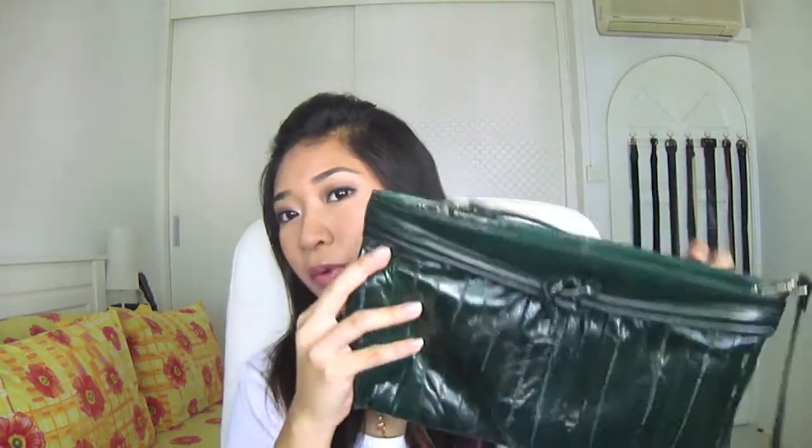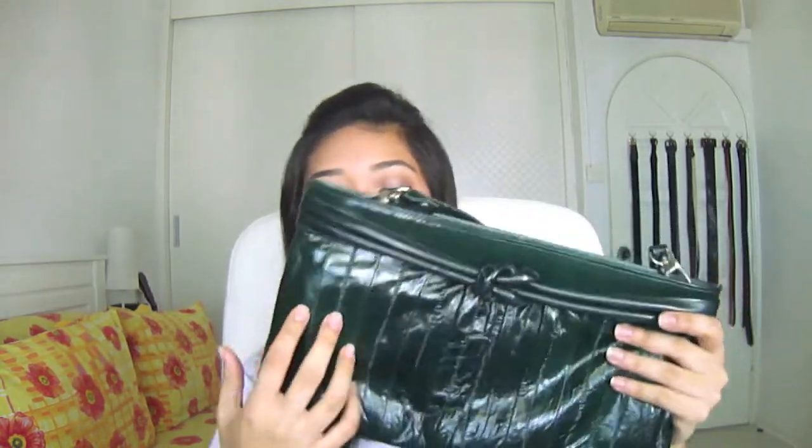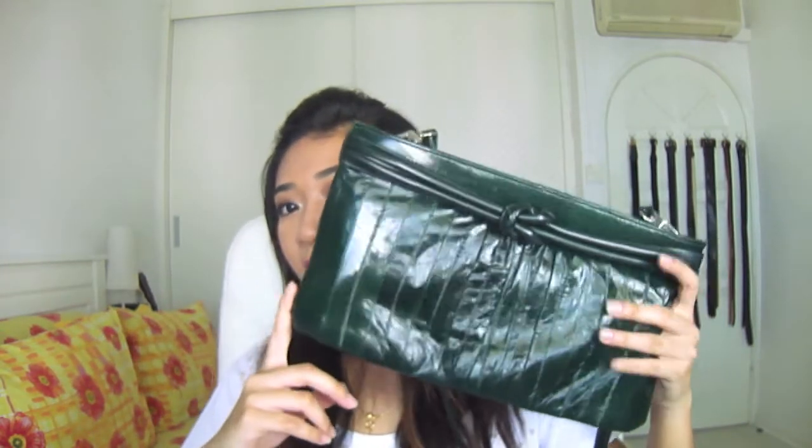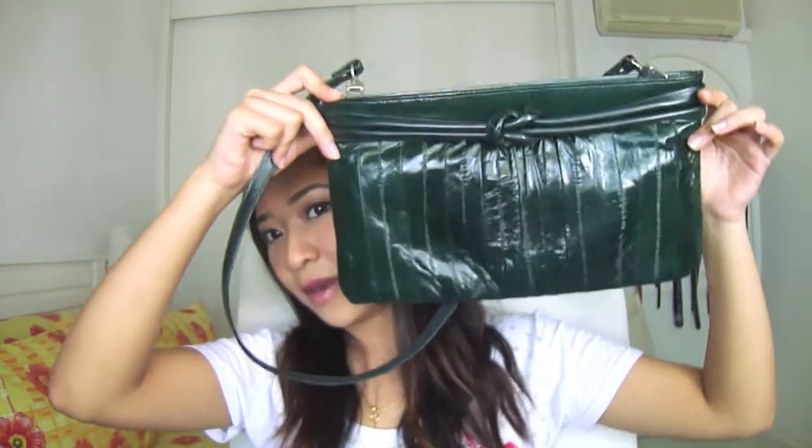For the random green item, it's this crossbody bag I got when I was in South Korea a couple of years ago. It's actually made of eel skin, which is something unique. I really like the color — it's a very dark emerald green. When I go out I just put it across my body. It's a great size and great for traveling as well.